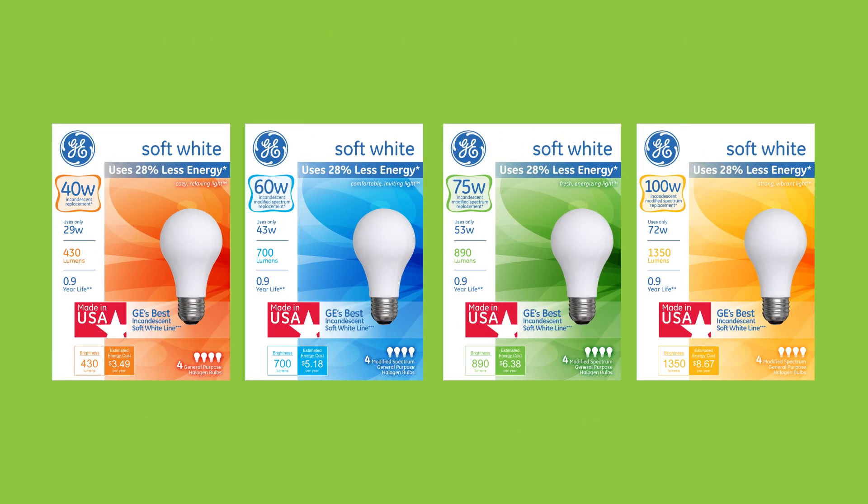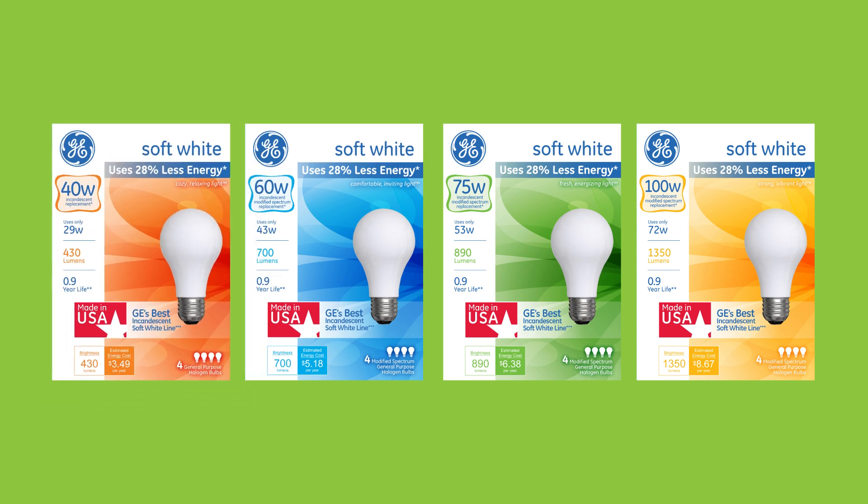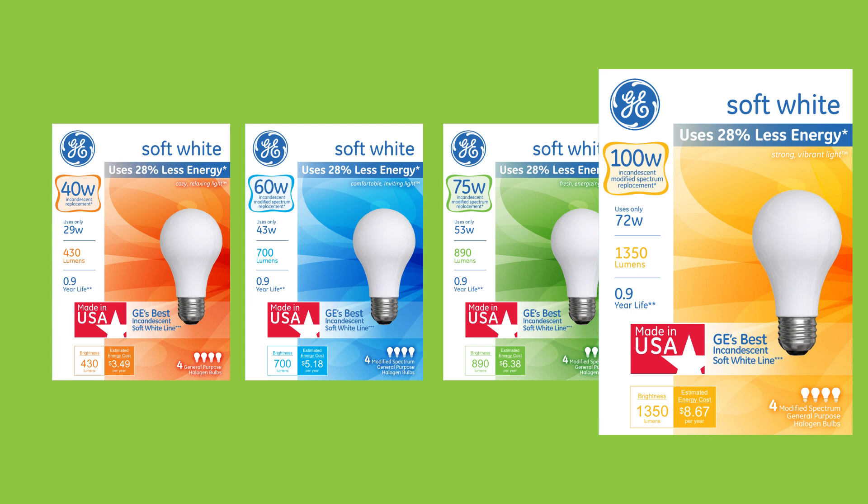When you're looking for 40 to 100 watt bulbs, GE's color-coded packaging makes it easy to find a replacement. 40 watt replacement bulbs are orange. 60 watt replacements are blue. 75 watt replacements are green. And 100 watt replacements are yellow.